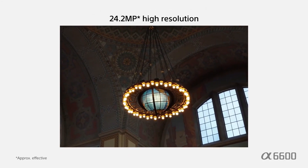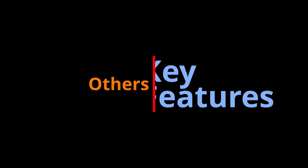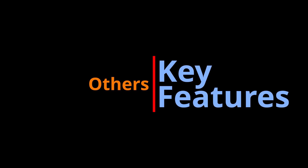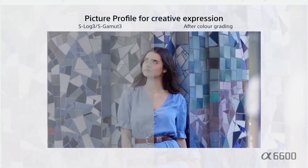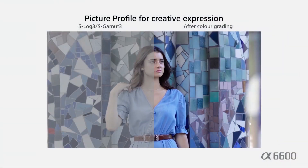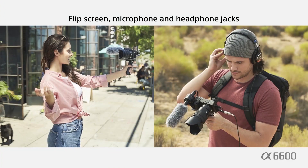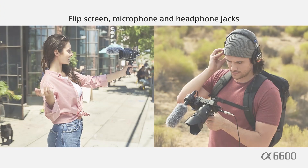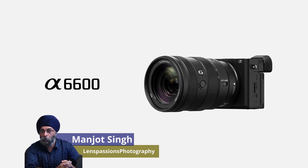It offers 24.2 megapixels effective resolution with ISO up to 32000. Real-time tracking and real-time eye autofocus are also available in the A6600 for movie recording. Like other cameras, it has a flip screen along with microphone and headphone jacks. That's all for now — we will meet again with new gear. Thanks for watching.